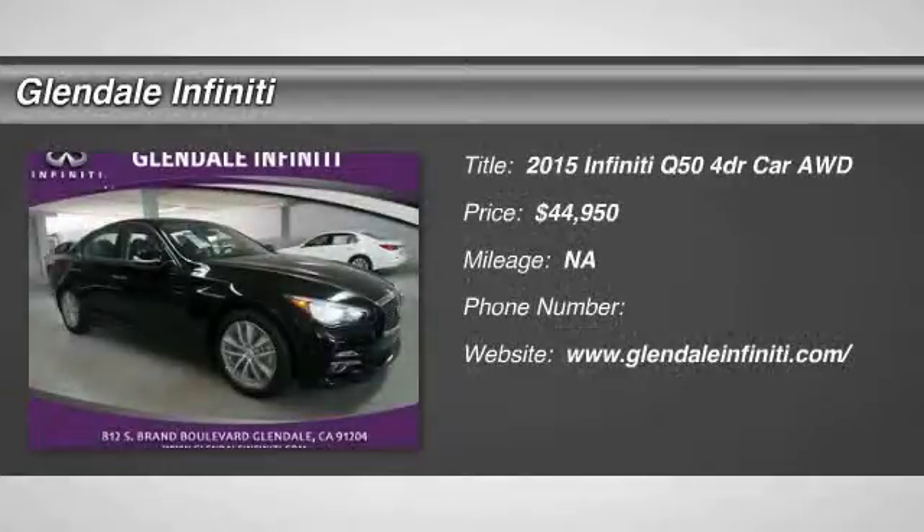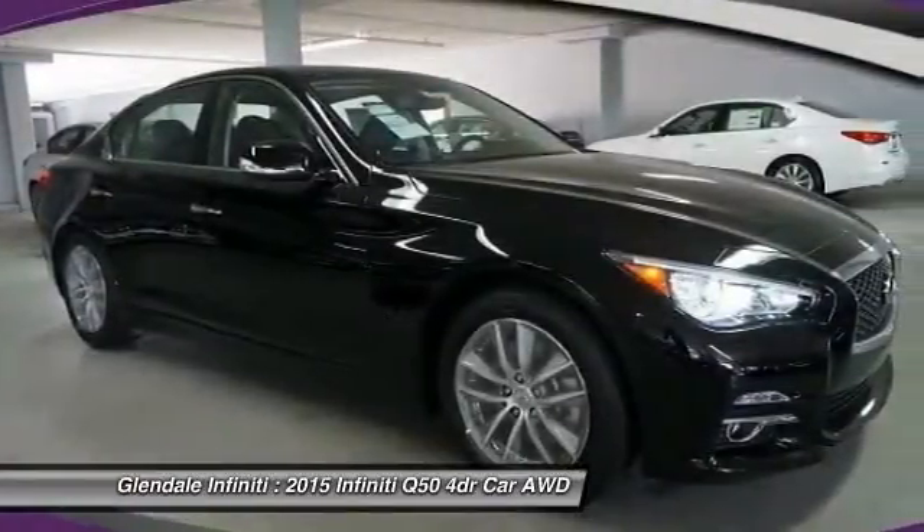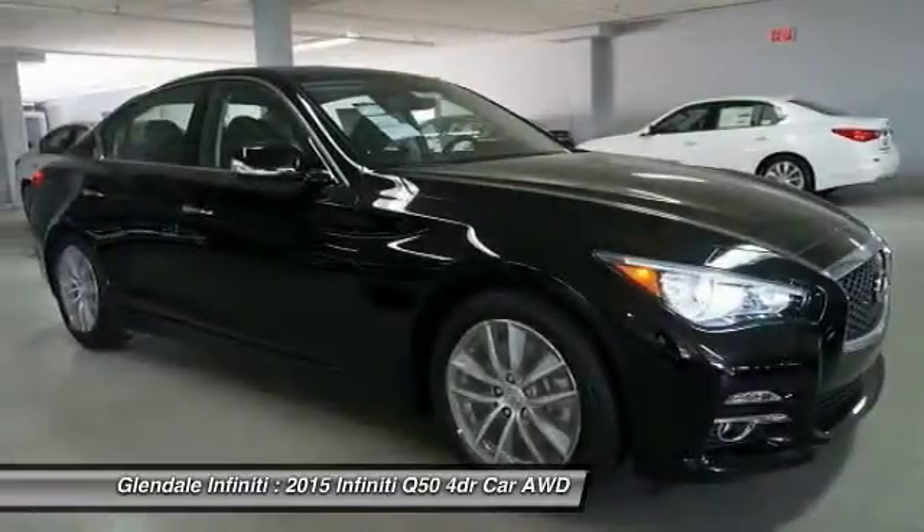The 2015 Infiniti Q50. The Q50 has elevated design expression by breaking all the design rules. Along with the signature appearance, it also comes with power.